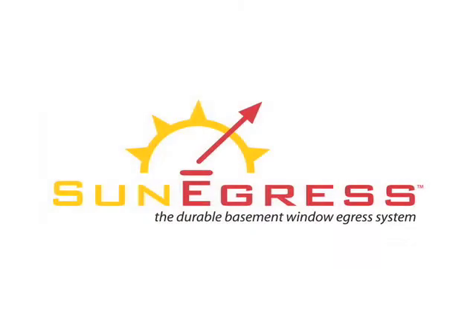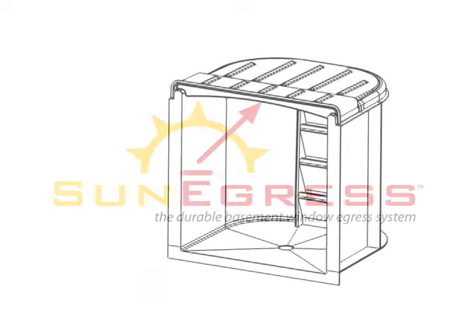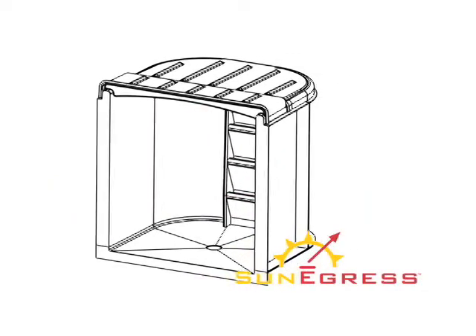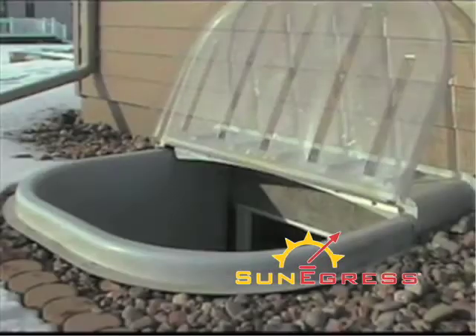Sun Egress has solved all these problems. The patented durable basement window egress system combines durability, beauty and safety to bring light and life into your home's basement, bedroom, or with our new 72 inch width, turn your basement into a livable, enjoyable family room.